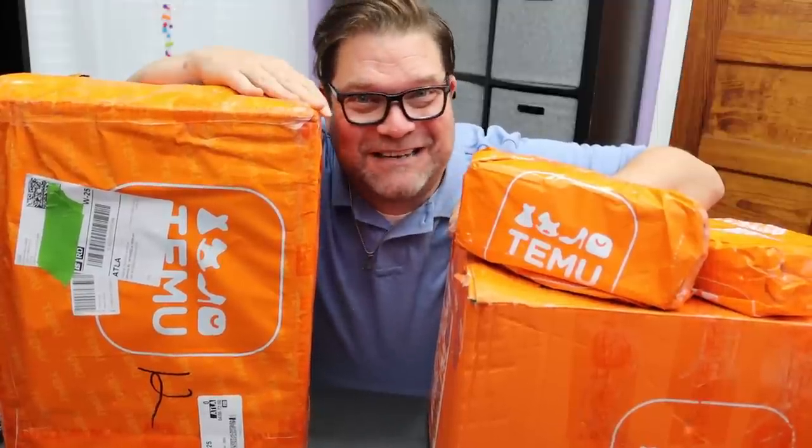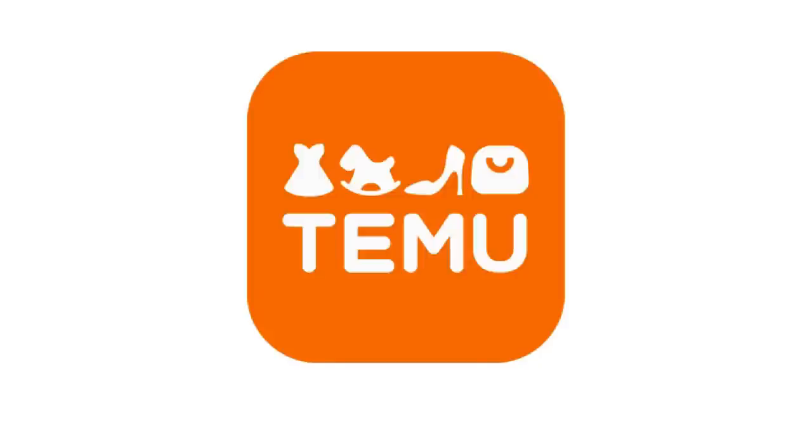Yo, this is crazy. I have another massive Temu haul. I'm Jamie the Crafty DIY Guy. Welcome back to my channel. I'd like to thank Temu for sponsoring today's video.